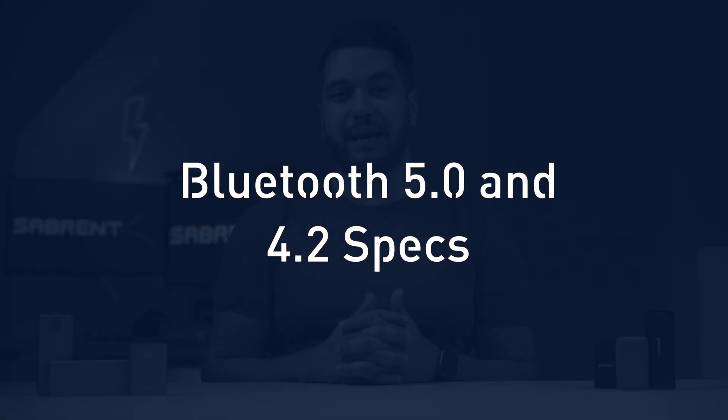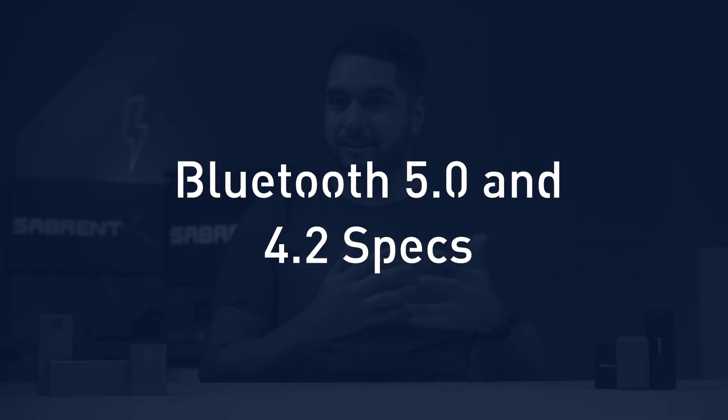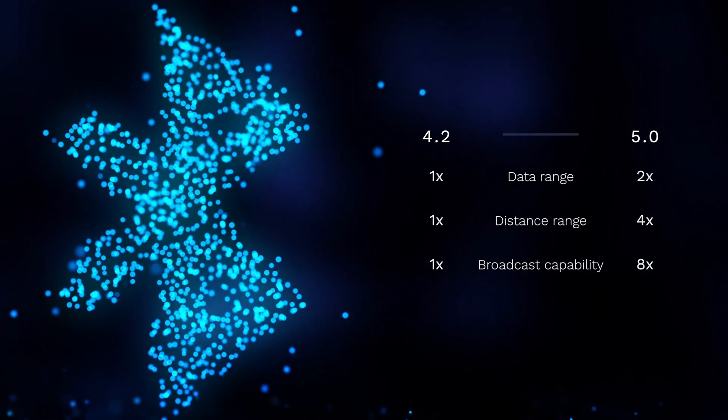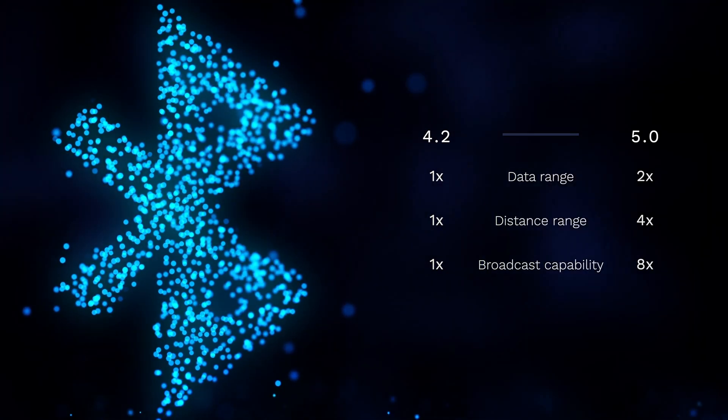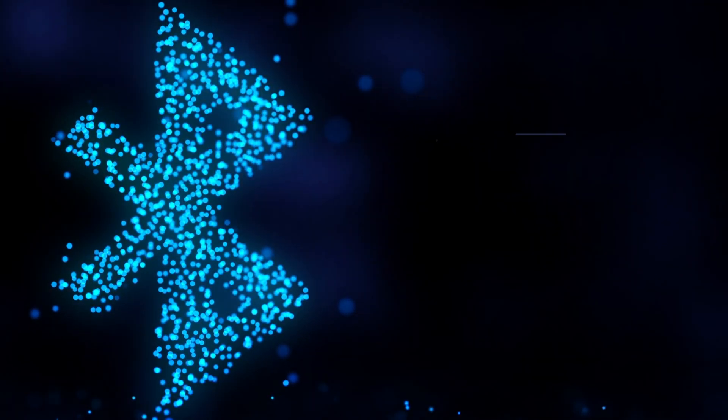Bluetooth technology has come a long way since it was born 23 years ago. So let's get into the meat of this video and talk about Bluetooth 5.0 and Bluetooth 4.2. Bluetooth 5.0 is both faster and better than its predecessor, with twice the data range, four times the distance range, and eight times the broadcast capability. Bluetooth 5.0 seems to be blazing ahead — well, kind of.